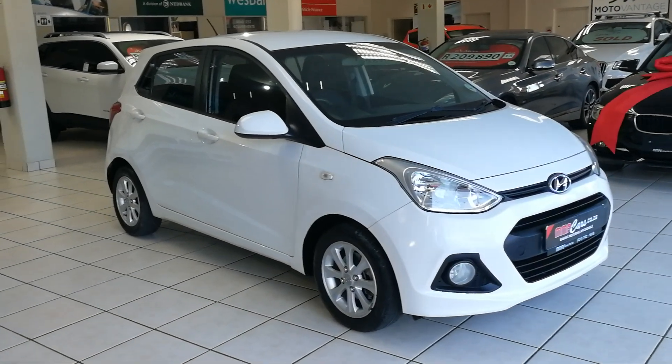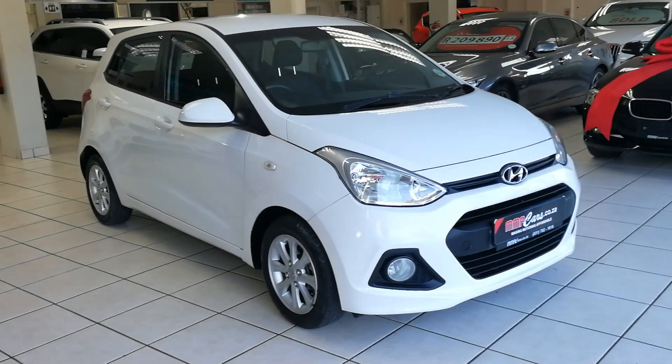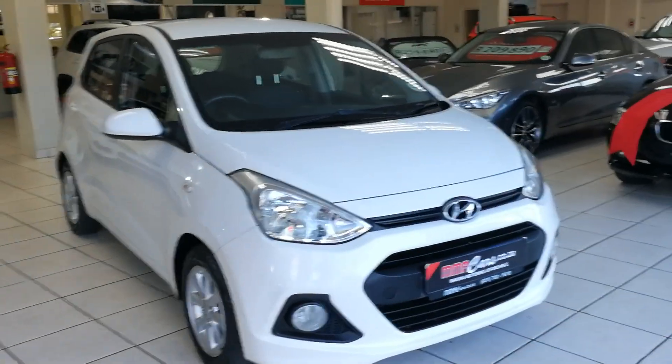Good day, I'm Mr. Ford Aramaker and today I'm going to look at the Hyundai i10 1.25 Grand Edition.